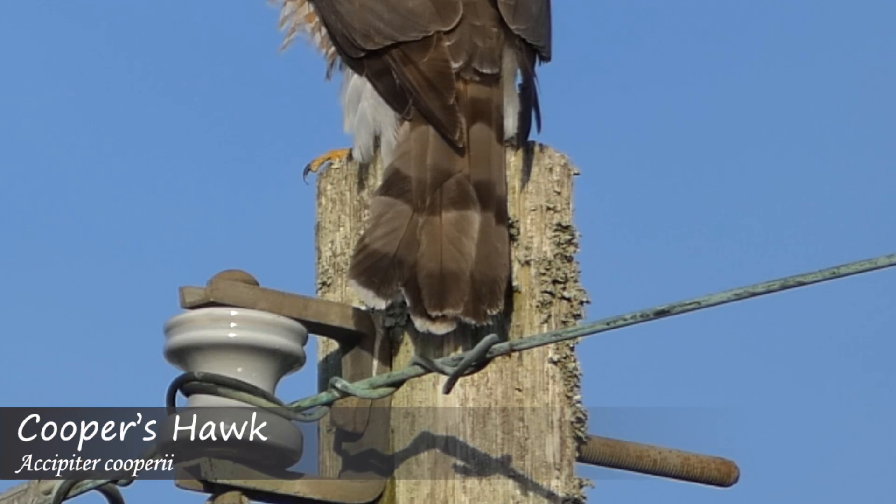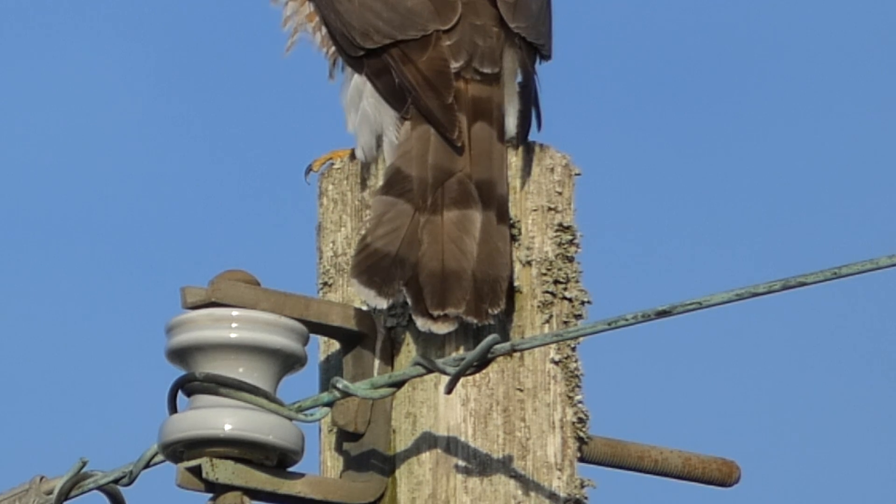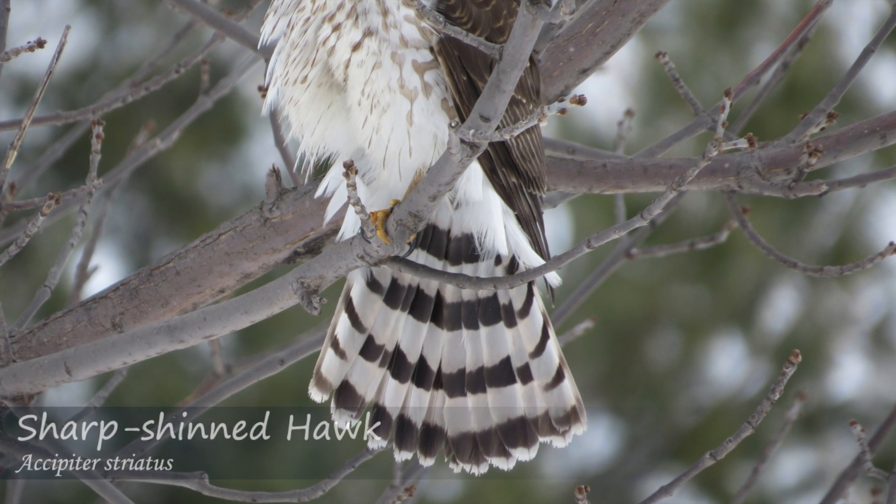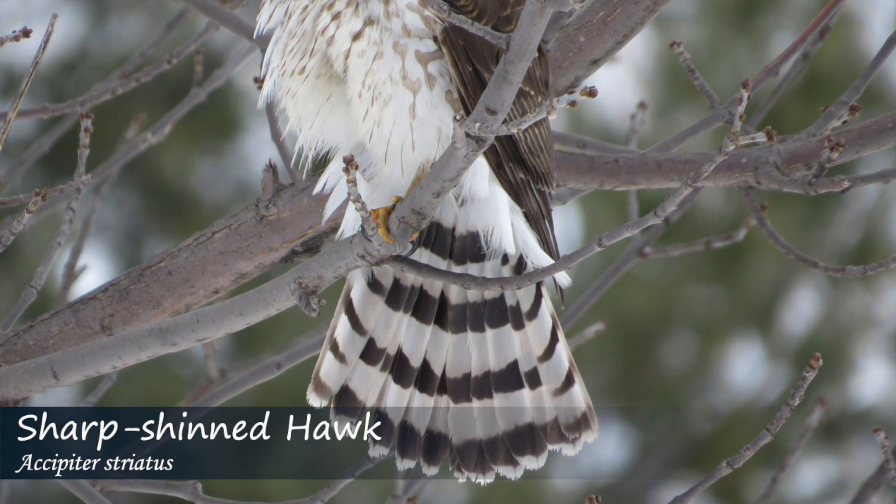Additionally, if you get a clear view of the tail, this can also assist with ID. In general, Cooper's hawks will have tail feathers that appear more rounded at the tips, where they are more squared off in the sharp-shinned hawk. This can be deceiving depending on your view of the tail, how spread out the feathers are, and if any feathers are missing.